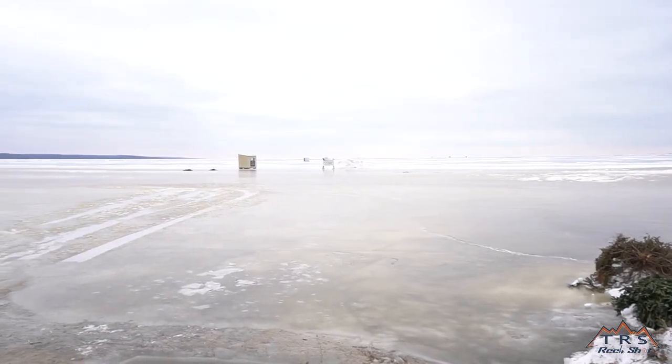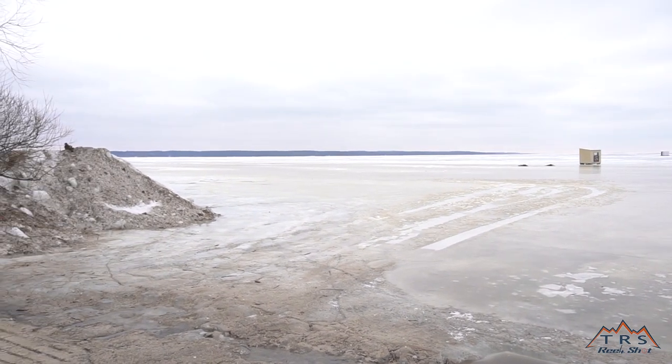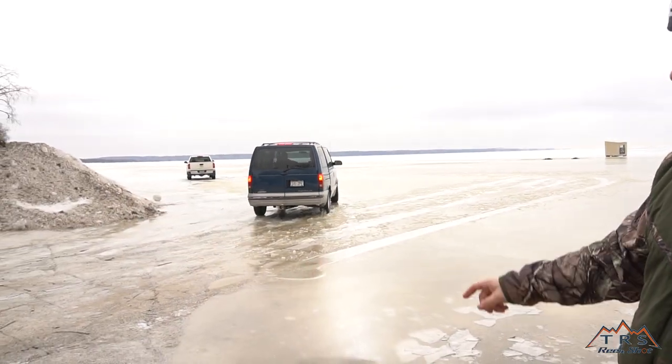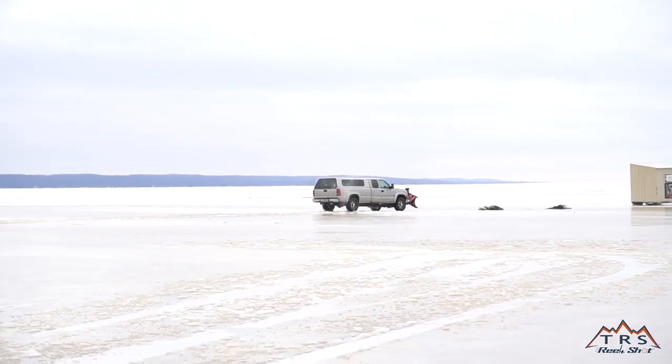What's up everybody, it's Matt from The Real Shot. We're standing here at Fire Lane 8 right now. The guys at the landing tell me conditions are pretty good — consistently anywhere from 12 to about 16 inches of ice for the most part all the way out. There are some working cracks about one to possibly three miles out. We've got a guy going out right now.